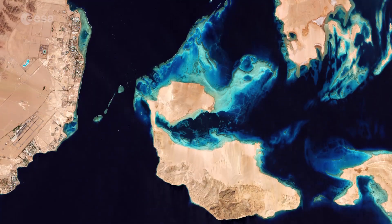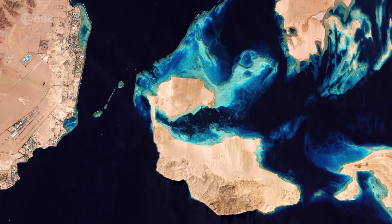Hi, I'm Kelsea Brennan-Wessels and this is Earth from Space on the European Space Agency Web TV. The Copernicus Sentinel-2 satellite takes us over Sharm el-Sheikh in Egypt on April 11th of 2017.